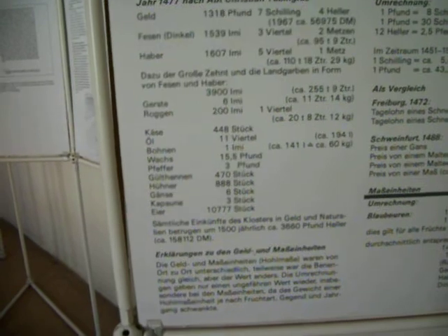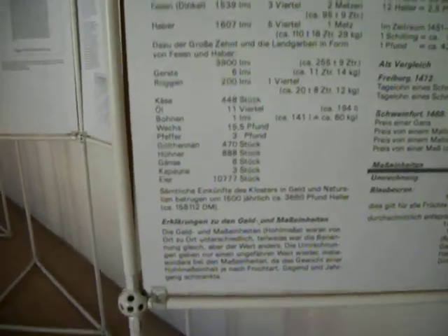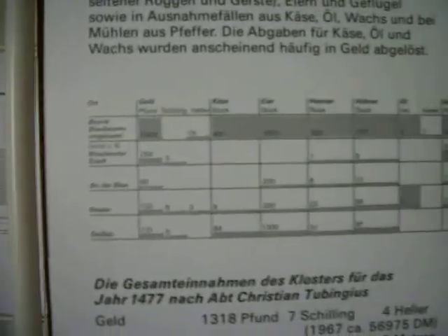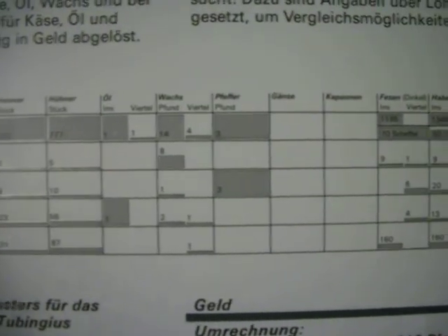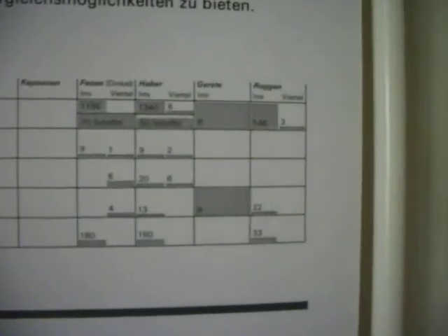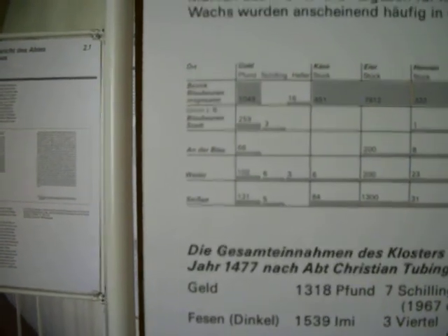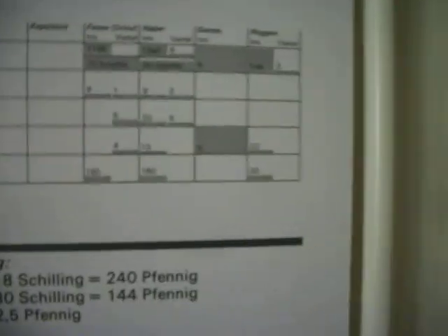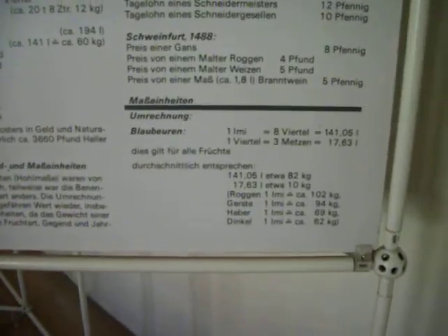Here we have what looks like it's talking about the cloister of Blauborne — discussing money, different things for weight and measures. Trying to think what this is. So there's gold, cheese — it must be different commodities and their prices. Food, shillings, hella. This gives you a breakdown of the money situation.